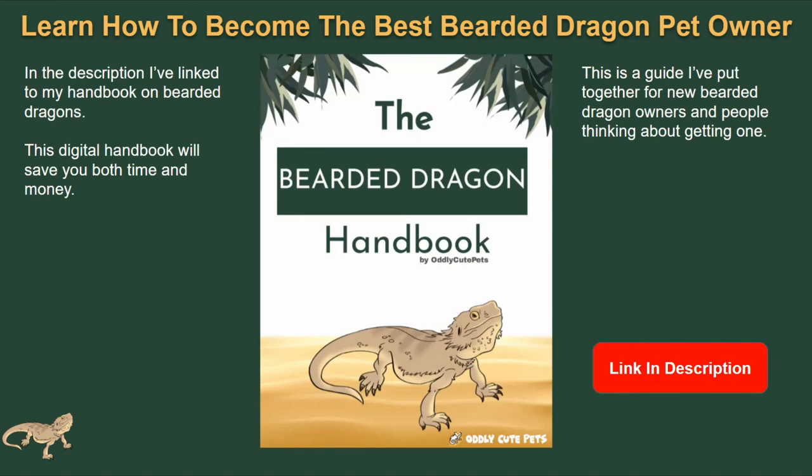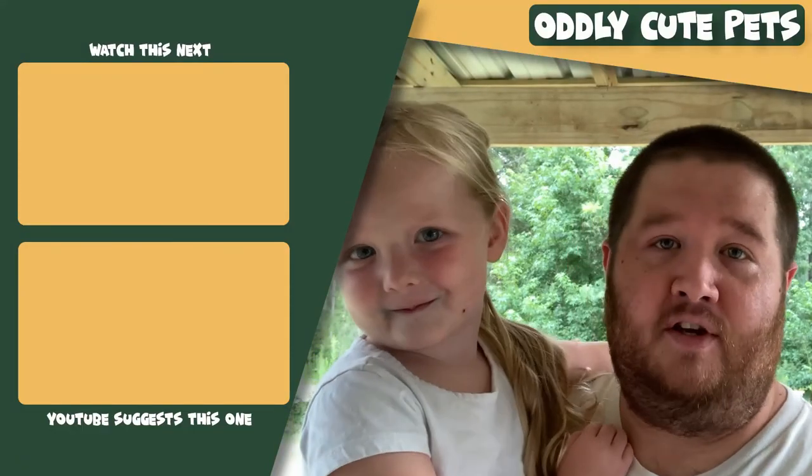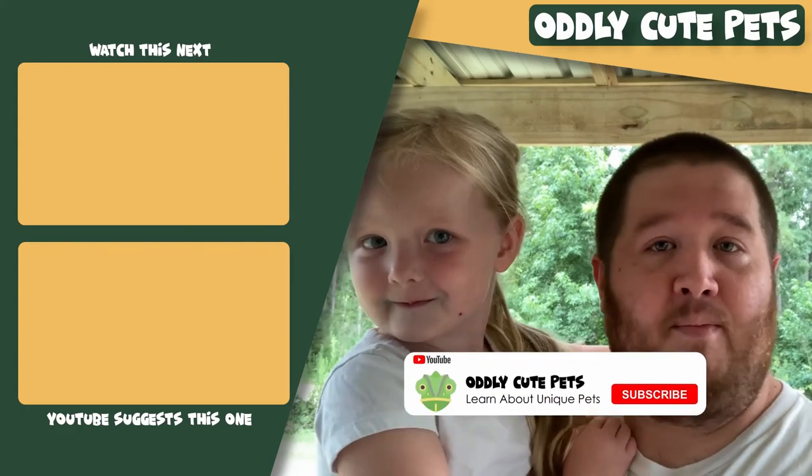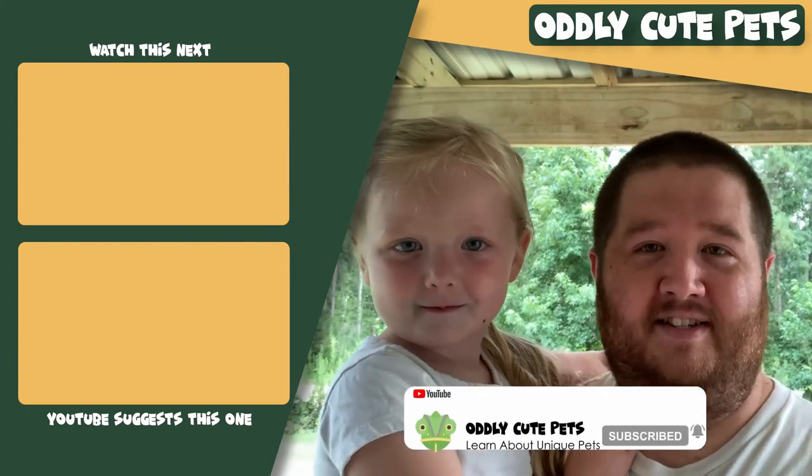If you want to learn more about bearded dragons and become the best pet owner you can be, there's a digital handbook covering everything from A to Z — check it out via the link in the description. Thanks for watching; please comment below, like this video, and subscribe to the channel.